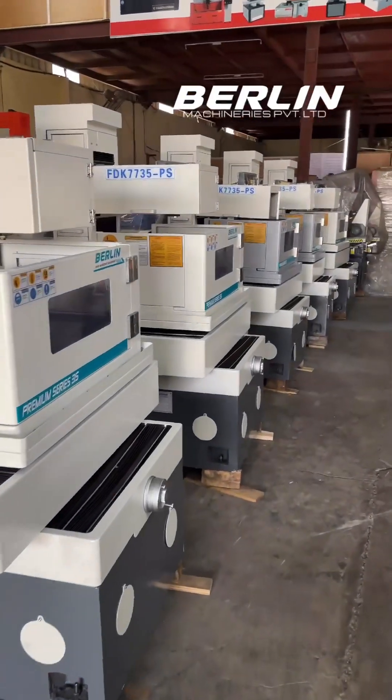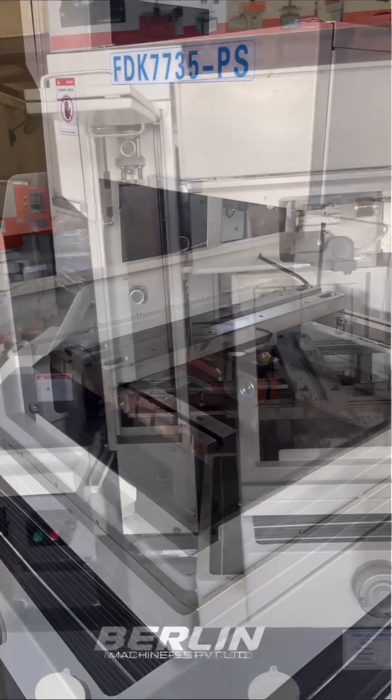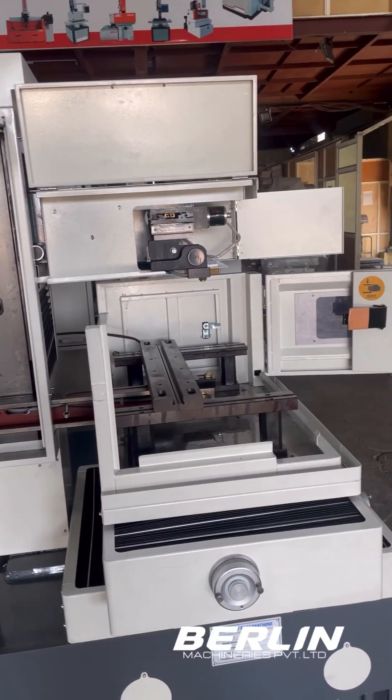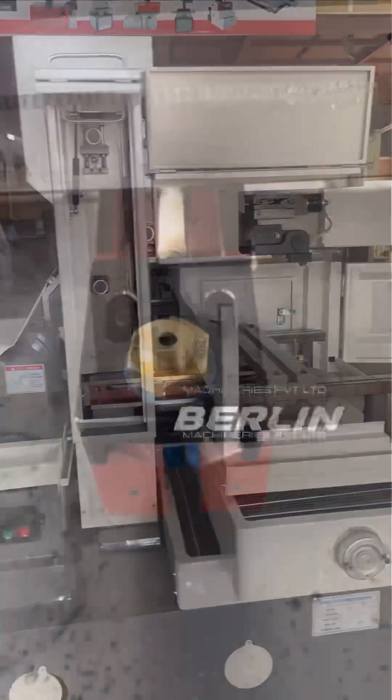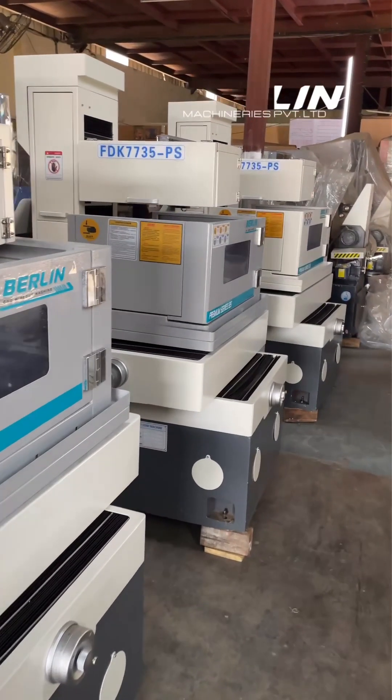Introducing the CNC Wirecut Premium Series from Berlin Machineries Private Limited, a machine designed for unparalleled performance and precision. Engineered with a rigid and meticulously tested structure, this machine ensures stability and reliability even in the most demanding manufacturing environments.